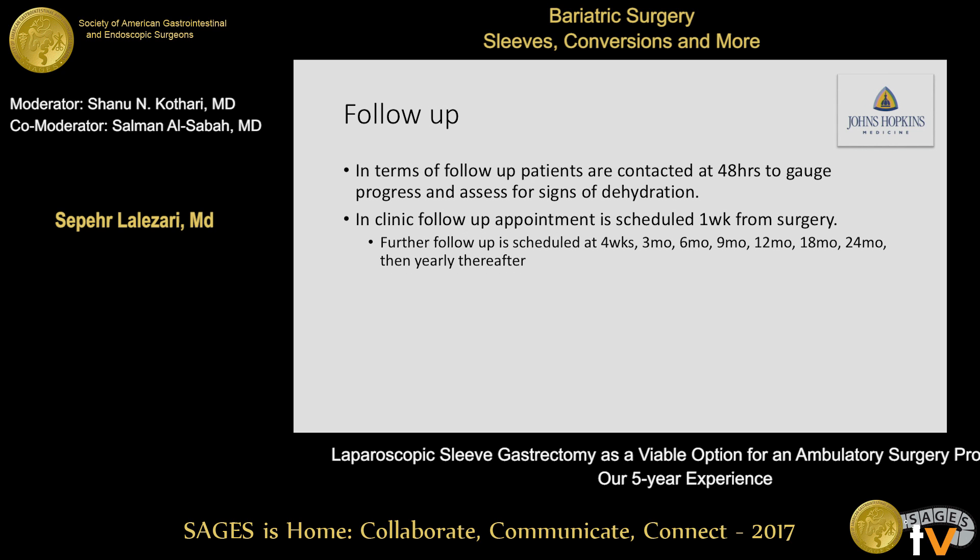In terms of follow-up, patients are contacted 48 hours after the procedure to gauge their progress and assess for signs of dehydration. In this series, only one patient had to be brought to the clinic for IV crystalloid infusion. Clinic follow-up is scheduled at one week after surgery, then at four weeks, three months, six months, nine months, 12, 18, 24 months, and yearly thereafter.